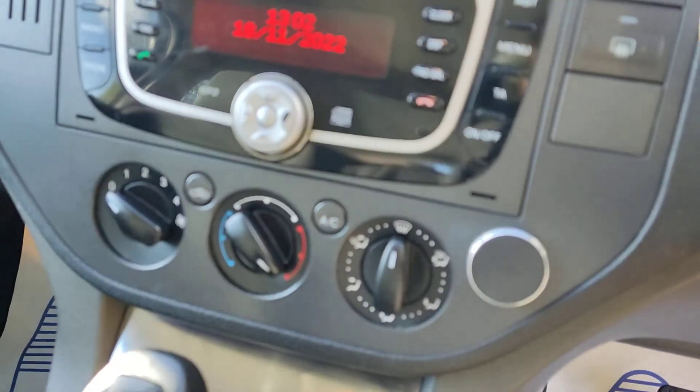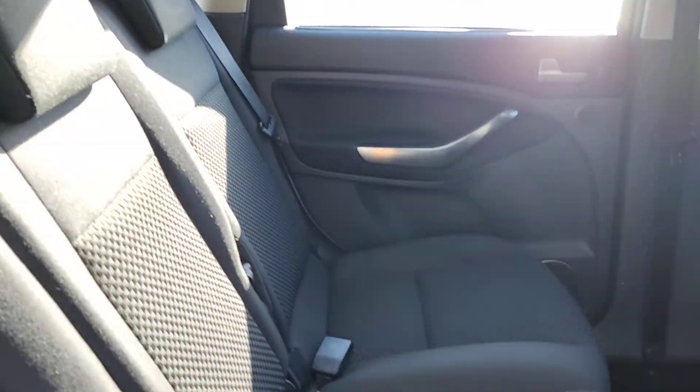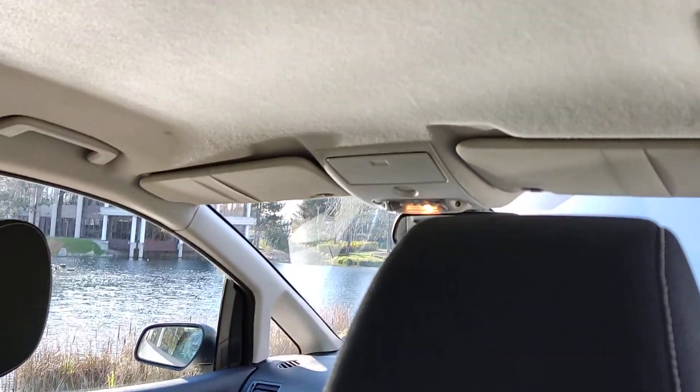Top of the range Sony stereo, air conditioning, fully automatic gearbox. Nice and clean grey seats, very clean flooring with two under-floor compartments — very nice and clean.